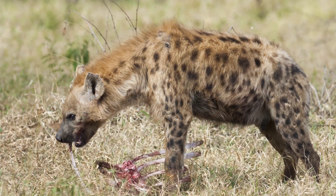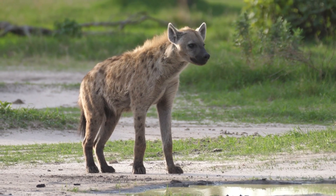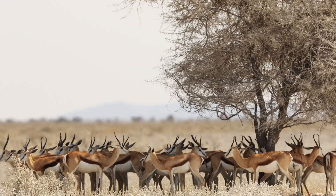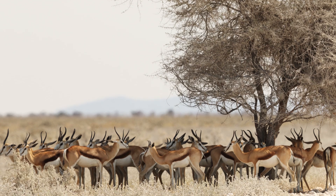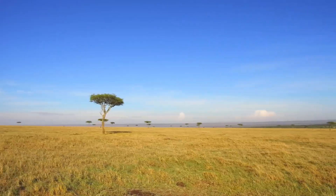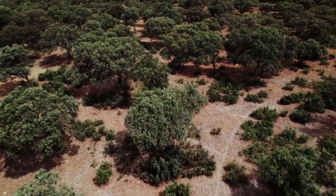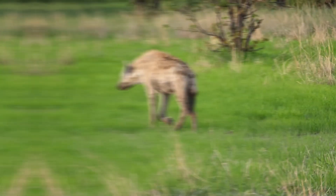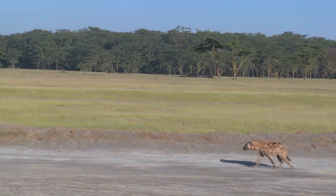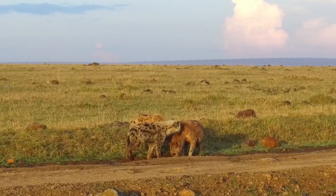Hyenas also hunt to ensure there aren't too many animals around — think of them as the referees of nature's game. When they hunt animals like antelopes, it keeps numbers in check so there's enough food for everyone. This balance is super important for the savannah, from the tallest trees to the tiniest insects. Hyenas are vital pieces in the African savannah's life puzzle and help ensure everything runs smoothly.